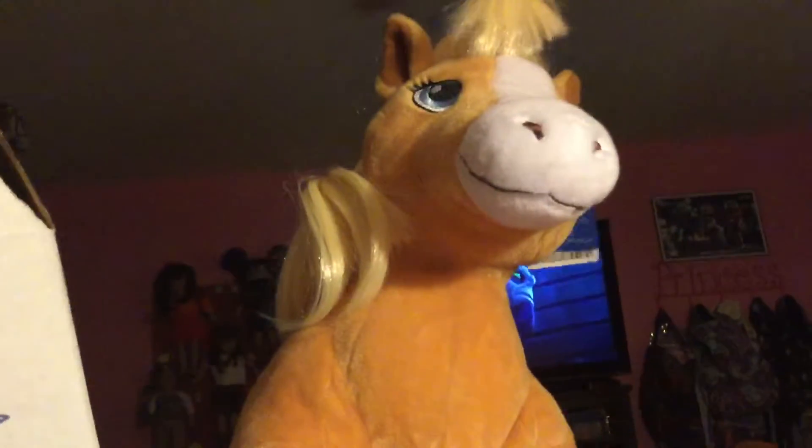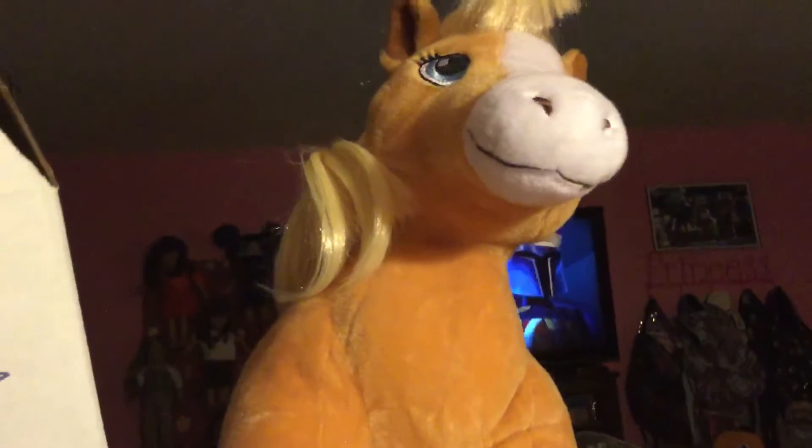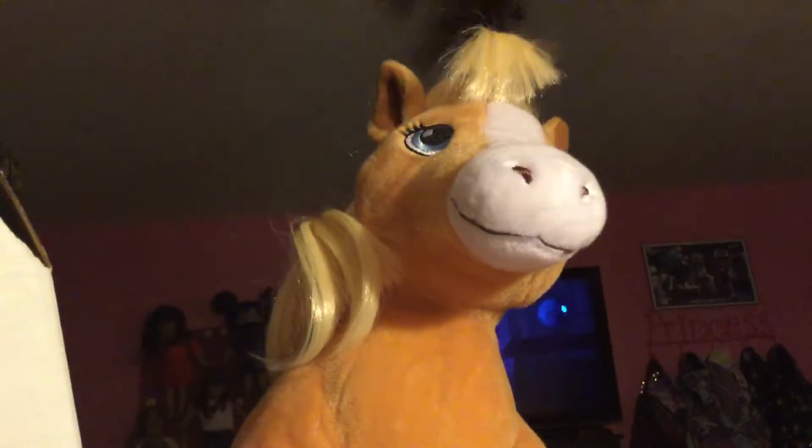Hey YouTube, Build-A-Bear Kim17 here. Just want to show you two Build-A-Bears that I got from Build-A-Bear today.